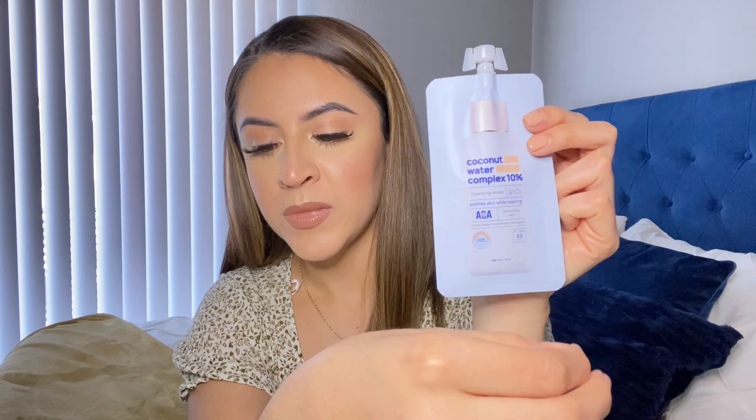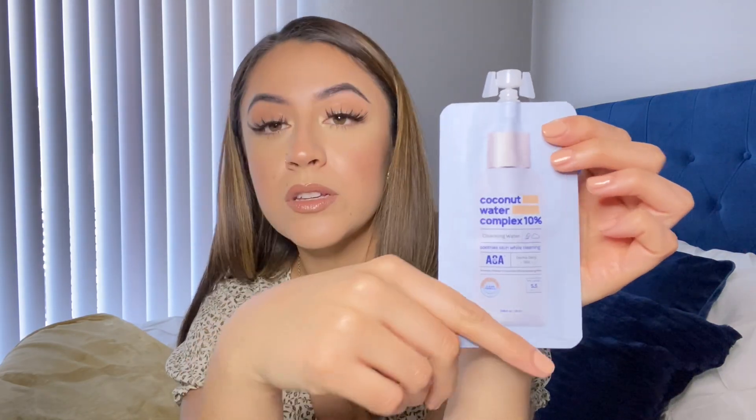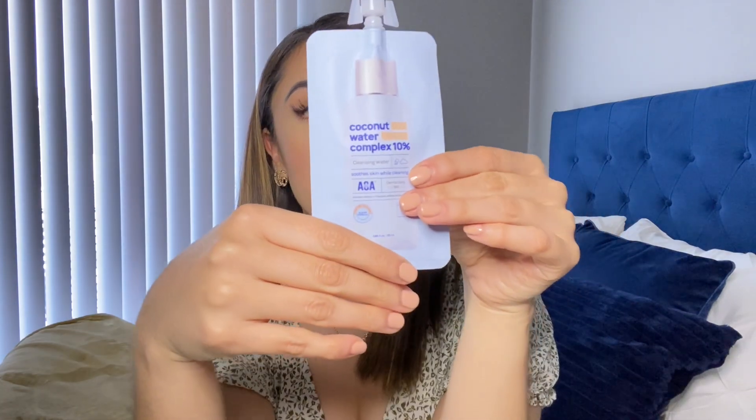The last five products are skincare. First is this coconut water complex cleansing water. It comes in this packaging, but Shop Miss A also sells little spray bottles and small containers where you can put the product. So if you want to buy two or three of these and put them in a spray bottle, you can — you can buy the spray bottle on their website or just go to the dollar store or Walmart.